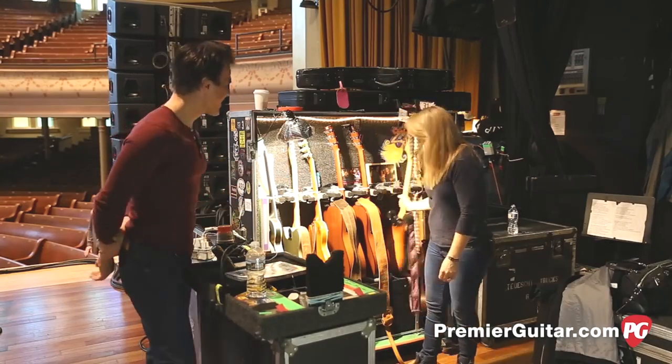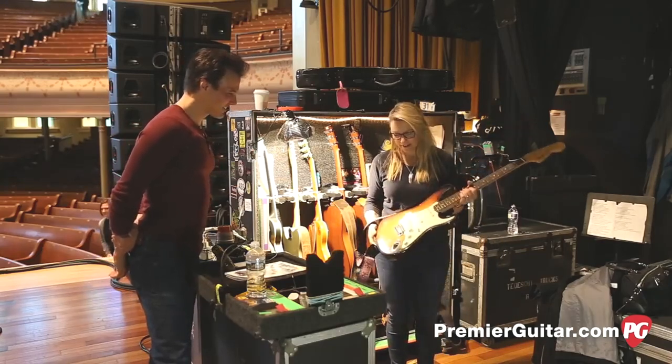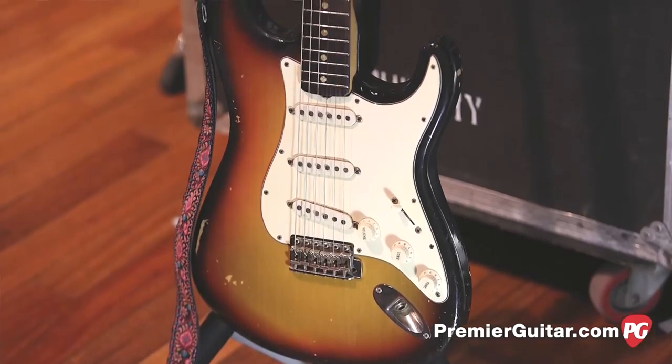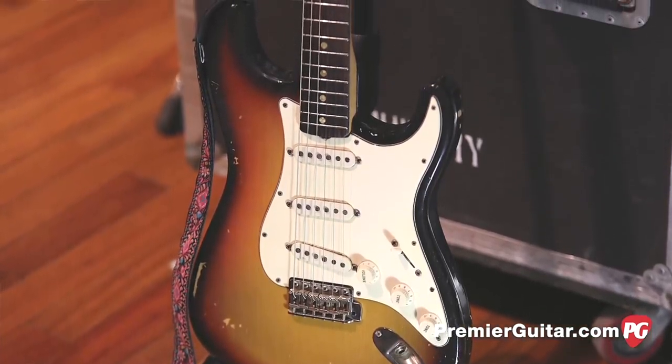Let's talk about your number one. So this is my number one — this is my go-to. This is a 1970 Sunburst Stratocaster, Fender, of course. And my husband bought me this. He said, what's your dream guitar? Because I wanted to retire my Tele.